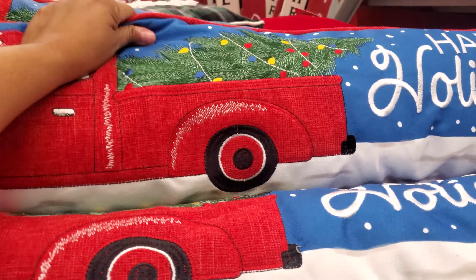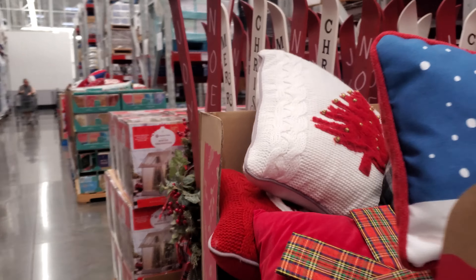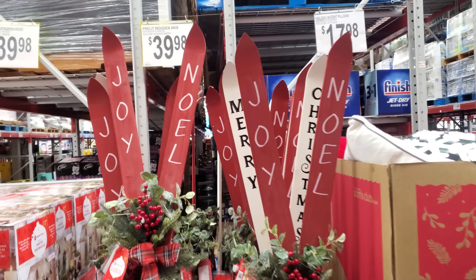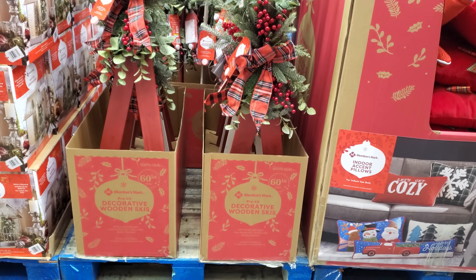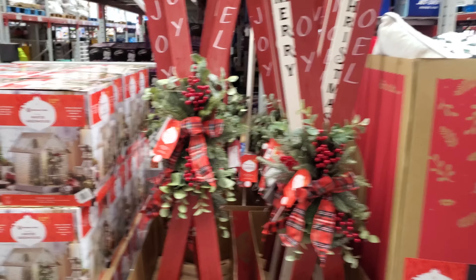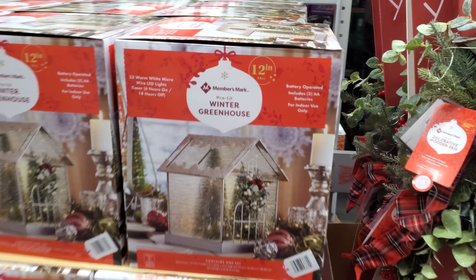The wooden skis are $40 — this one is new. Oh look at that, the 60-inch — that's new! Then we have the winter greenhouse for $40.